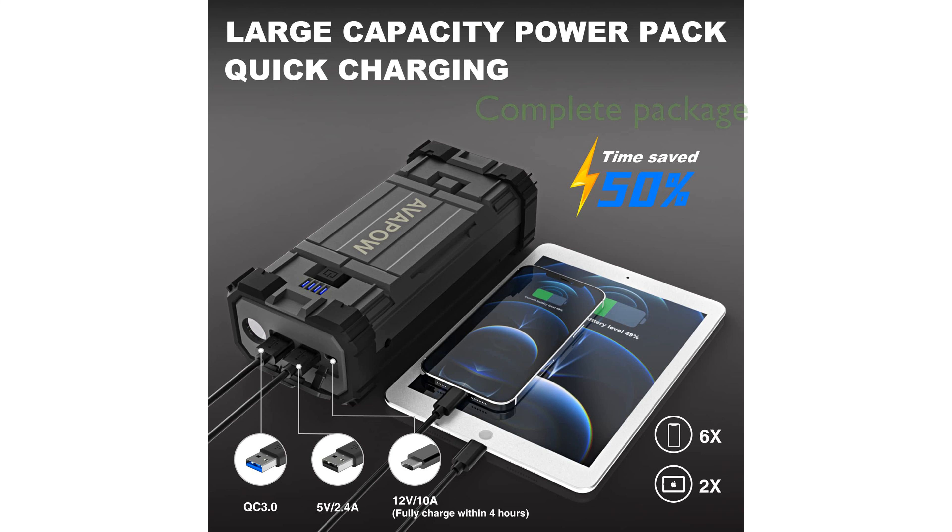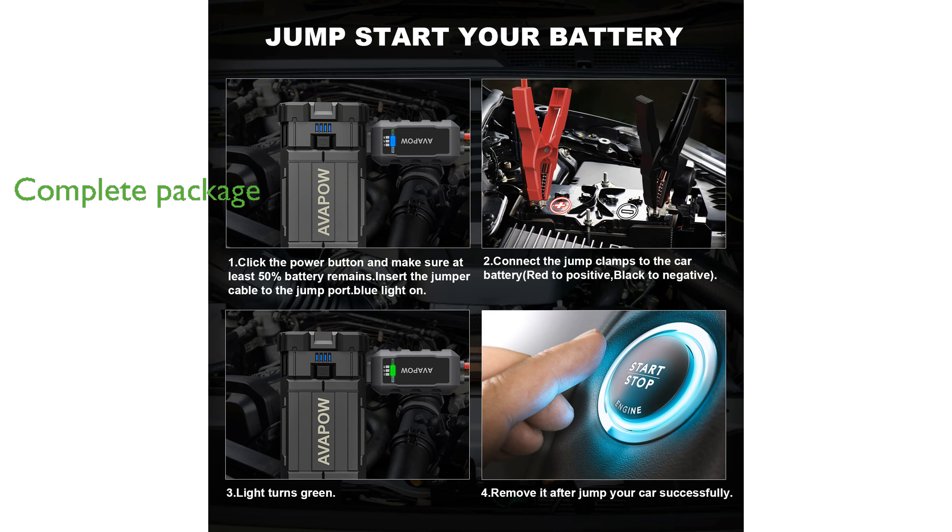Included in the package are smart jumper cables, a USB Type-C charging cable, a high-value EVA protection case, and a user manual available in five languages, all backed by professional and responsive customer support.